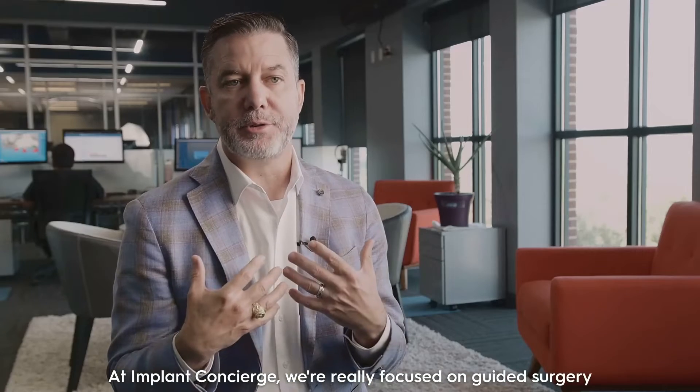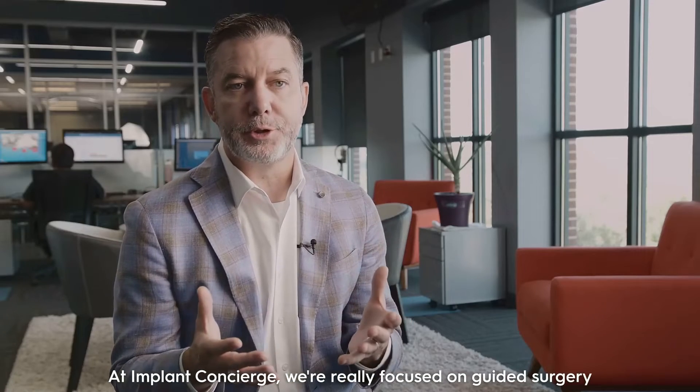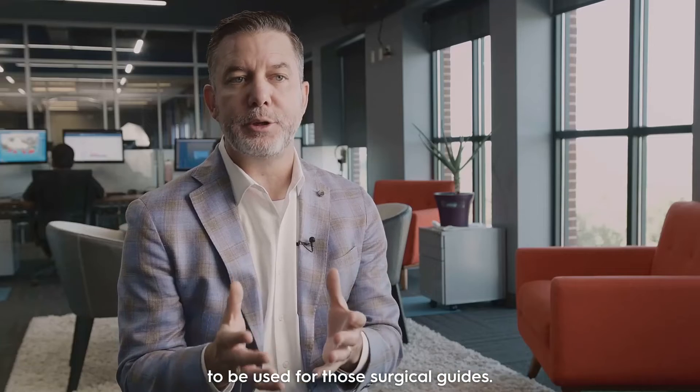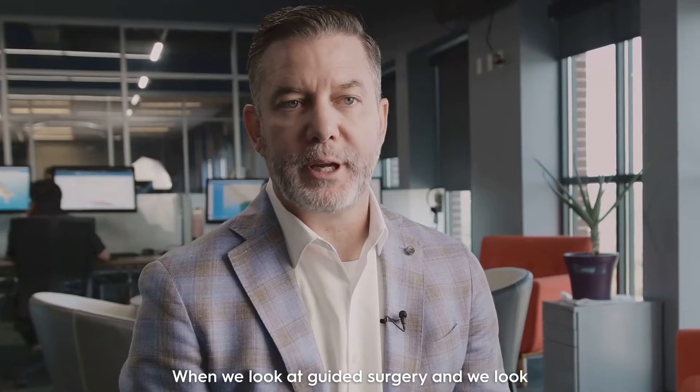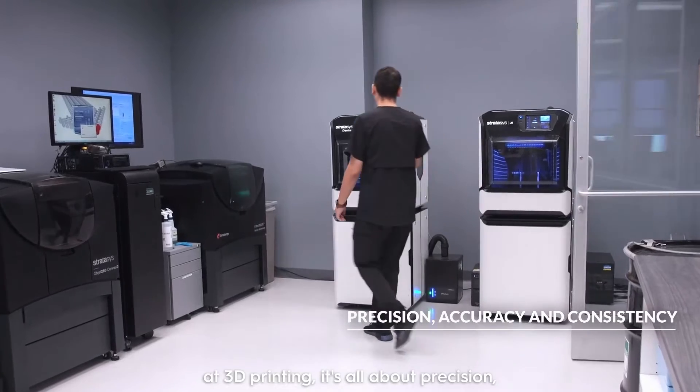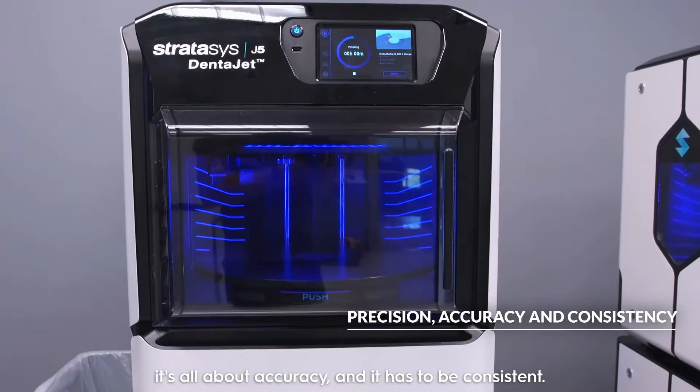At Implant Concierge, we're really focused on guided surgery and surgical guides, and also the models that need to be used for those surgical guides. When we look at guided surgery and we look at 3D printing, it's all about precision, it's all about accuracy, and it has to be consistent.